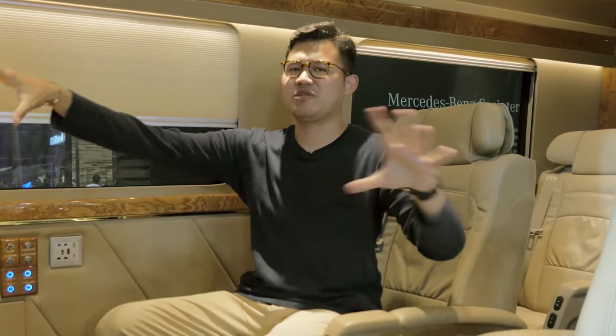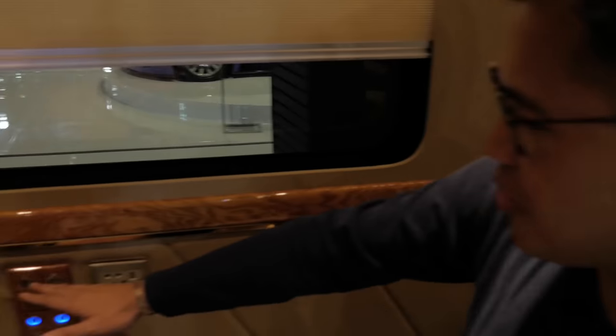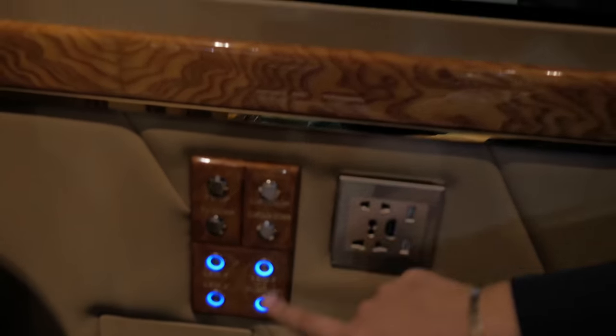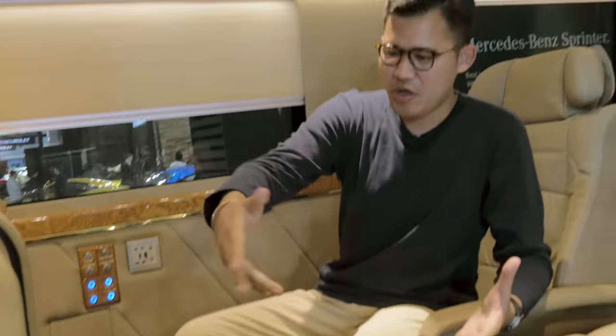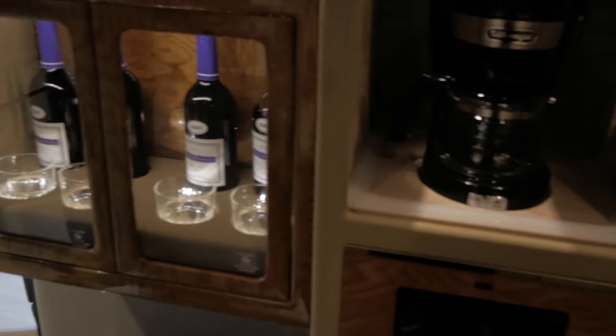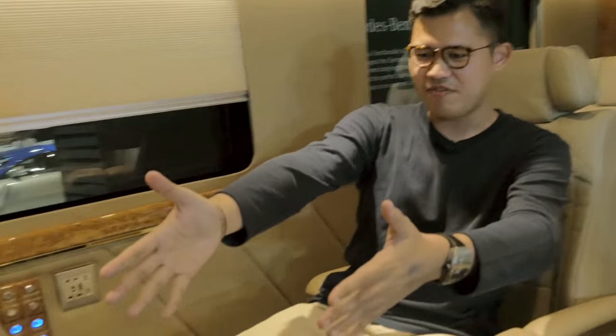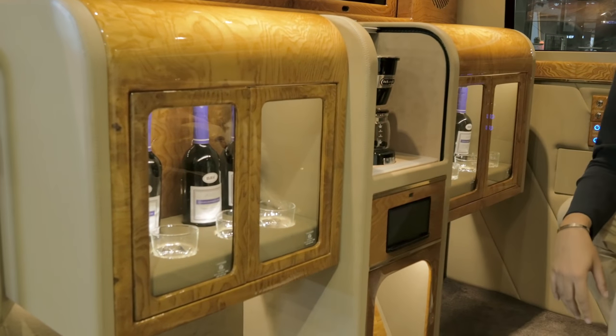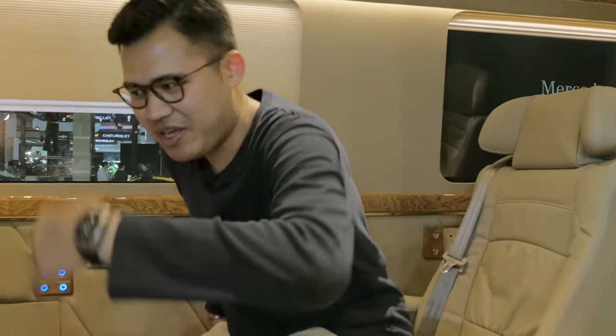As you can see, everything is customized to your liking. You have your control panels right here, so you can control your TVs and your curtains. You can control your LED lights over here. You have your cognac bottle, whiskey or whatever you want to call it, your coffee maker here — so if you're bored or feel drowsy, you can make a coffee.